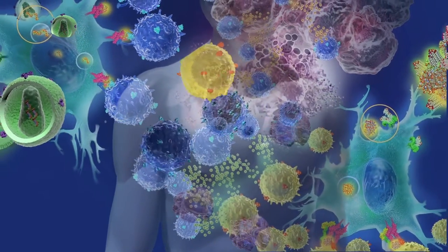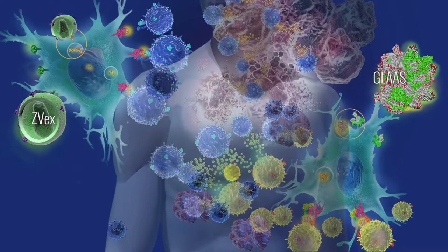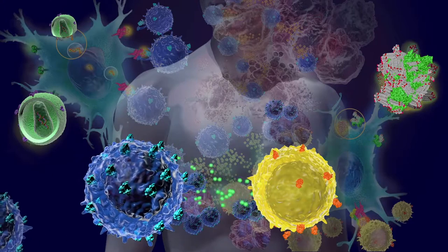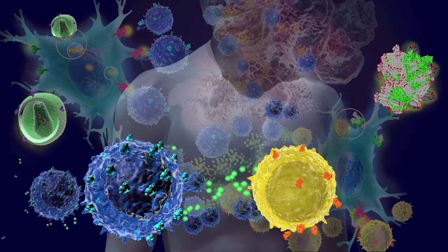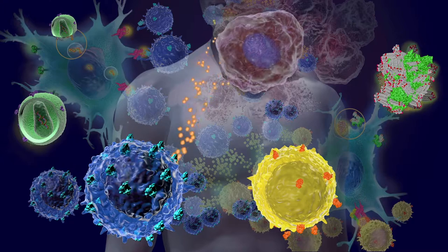CTLs are the part of the immune system that kills cancer, and this focus on CTLs is what ImmuneDesign's cancer approaches are all about. Our agents are designed to work directly inside patients, also called in vivo, and provide a potential off-the-shelf therapy for broad patient populations.